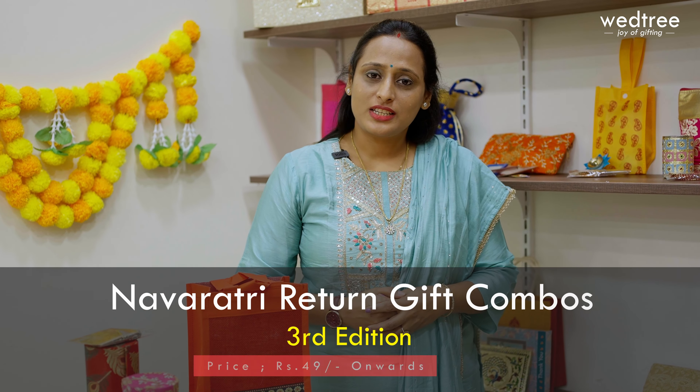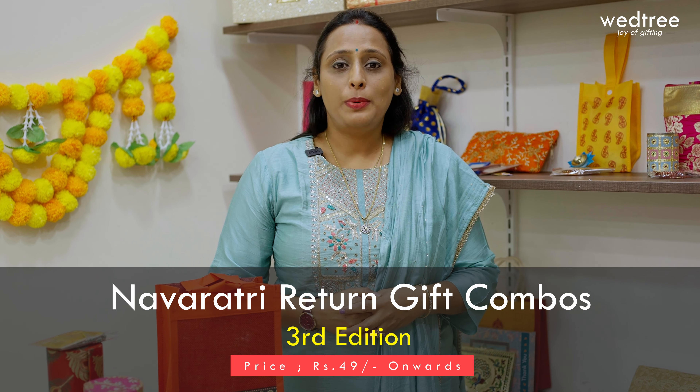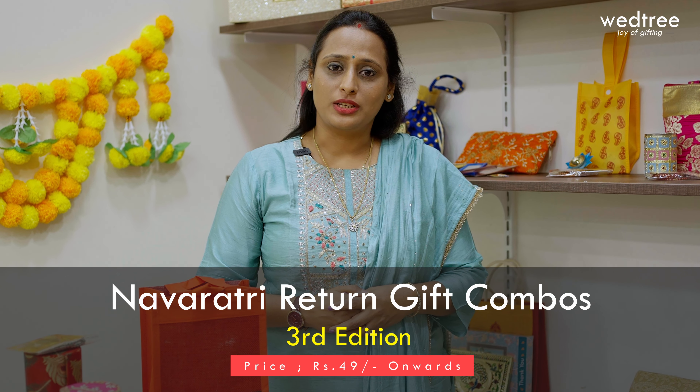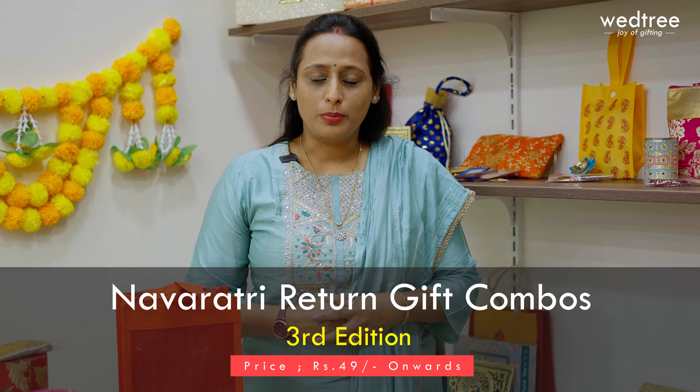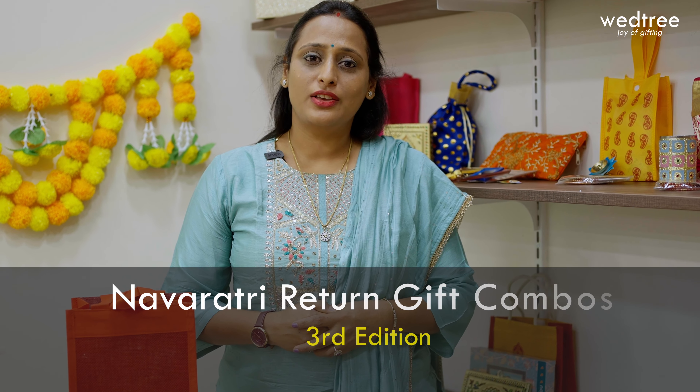Vetri, a pioneer in return gifts, has over 2000 plus unique return gifts and we have brought in some new arrivals specifically curated for this Navratri. We have return gift combos — a favor bag and a return gift pre-packed and ready for distribution. We have return gift combos starting from 49. Now let me take you through our return gift combo collection.